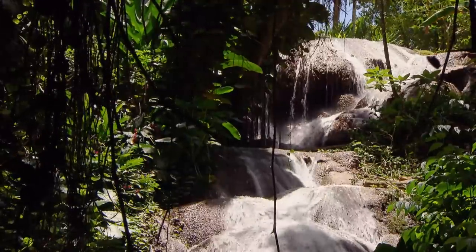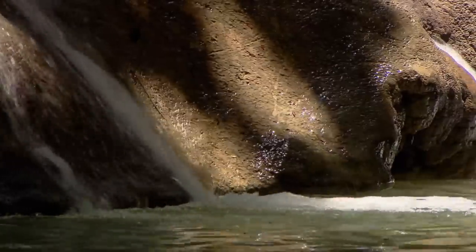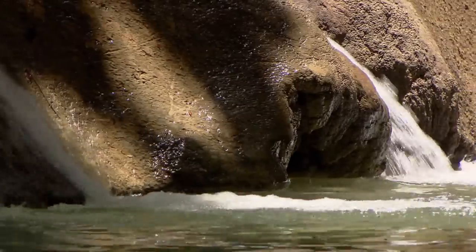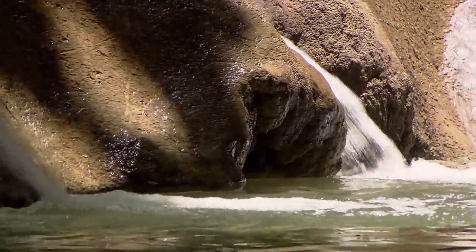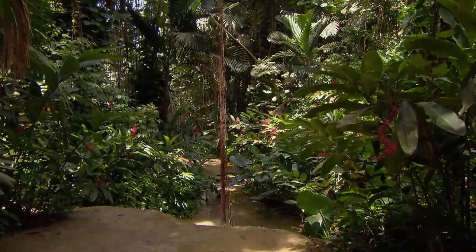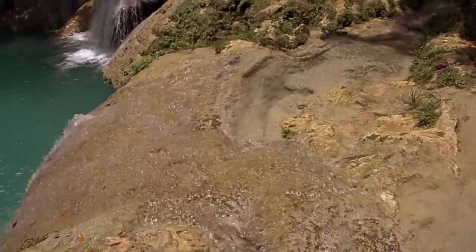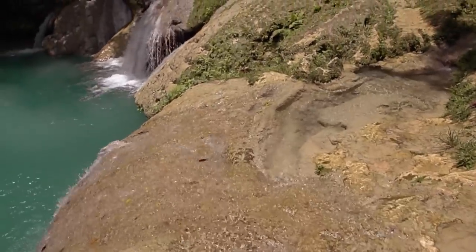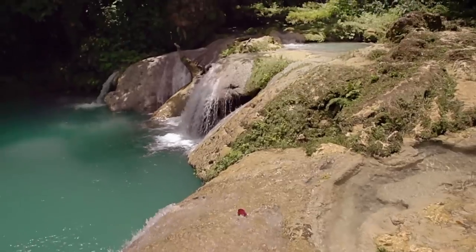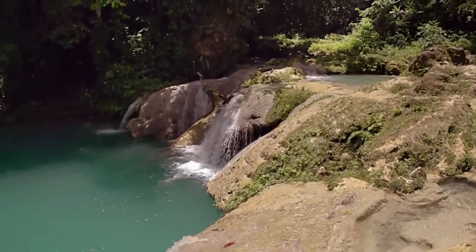The subsoil consists to a greater extent of porous limestone, which is easily dissolved in the water and deposited in terraces downstream. This process results in elaborate limestone plateaus and waterfalls, over which the watercourses find their way through the rainforest towards the sea.